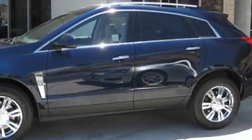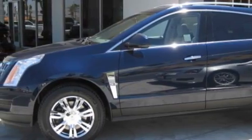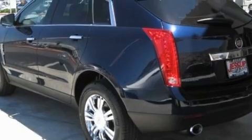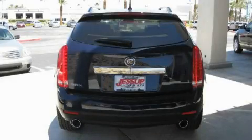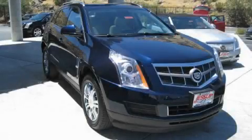Its top features include a sunroof, a dual-zone climate control system, a premium audio system, satellite radio, a low-tire pressure indicator, and a stability control system — making it easy to see why this vehicle is an excellent choice. This automobile won't last long at this price, so call and arrange a test drive now.